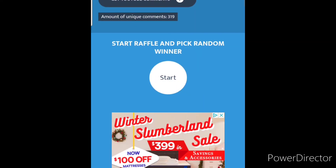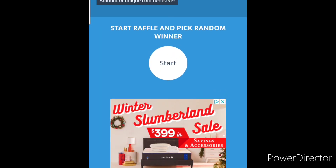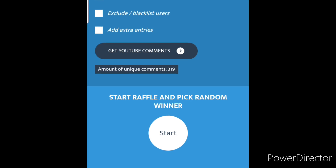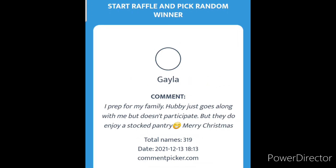We're going to do the drawing for the plasma lighter from yesterday's video, day one of the 12 Days of Christmas Prepper series. There were a lot of comments — a lot of people entered into this drawing. Looks like there were 319 comments, so let's go ahead and find out who's going to win it.